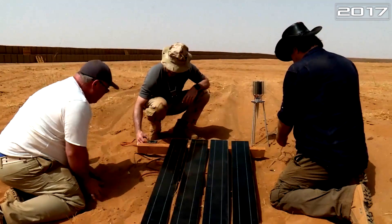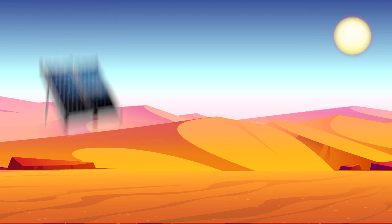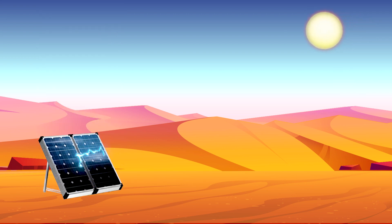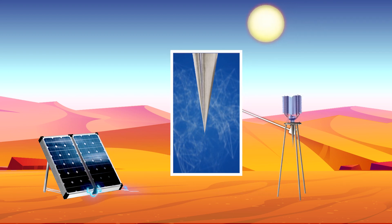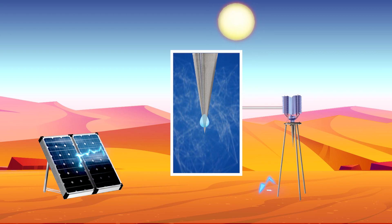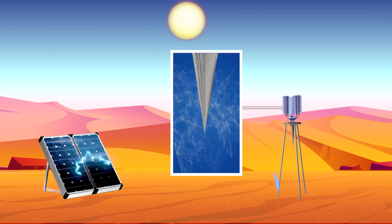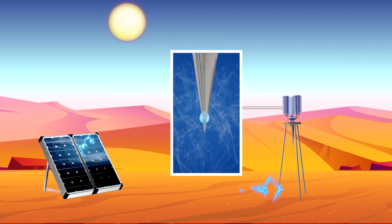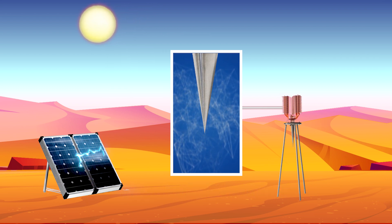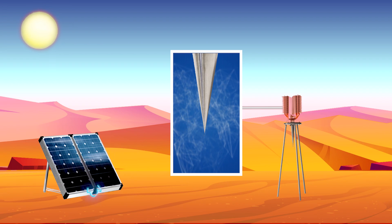The Sun Glacier team thought so too when they took the Desert Twins prototype into the desert in Mali in 2017. The Desert Twins consist of two units: the first is a solar battery which accumulates the energy of the sun and transfers it to the second one. The second unit houses a water generator — a structure that cools down to a temperature below the dew point and provokes condensation. The water is then collected in a reservoir.